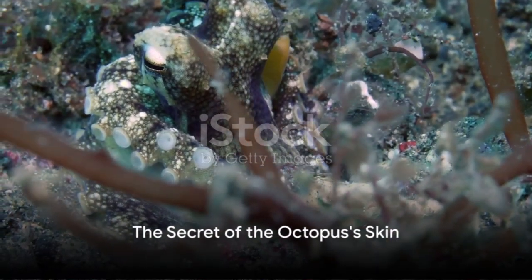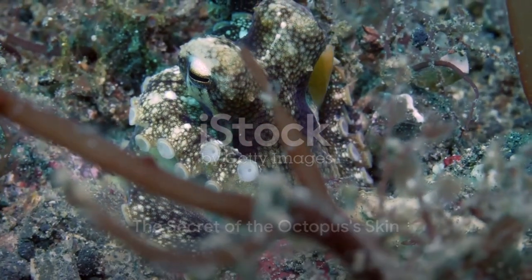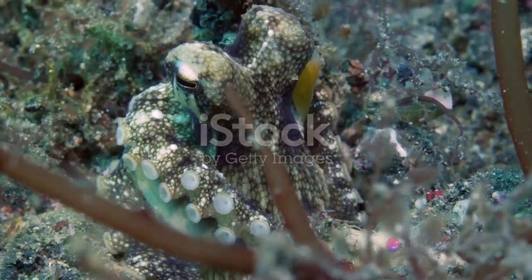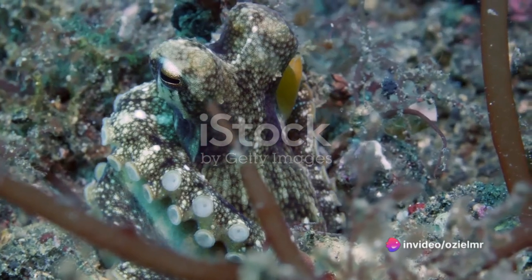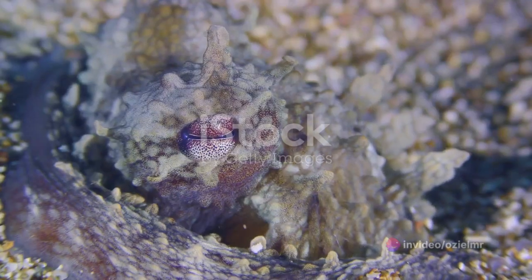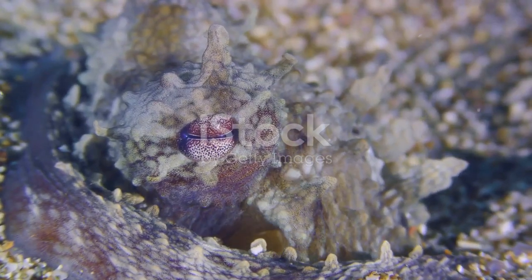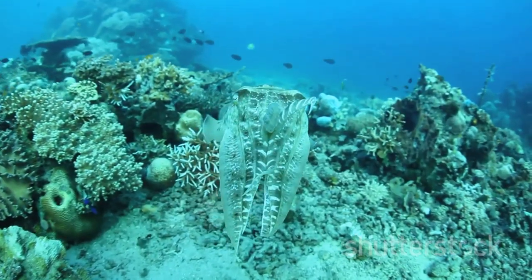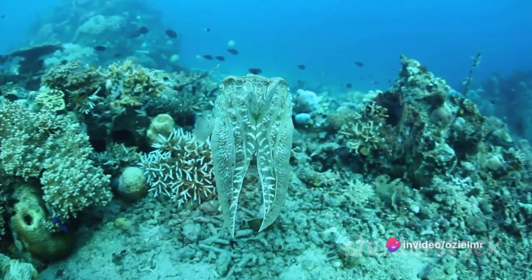Now you might be asking, how does an octopus achieve this extraordinary feat? The secret lies within their skin. The mimetic octopus, like many of its cephalopod brethren, has specialized cells called chromatophores just beneath the surface of its skin. Each chromatophore is a tiny sack filled with pigment. When the muscles around the chromatophore contract, the pigment is squeezed up to the surface, altering the color of the octopus.